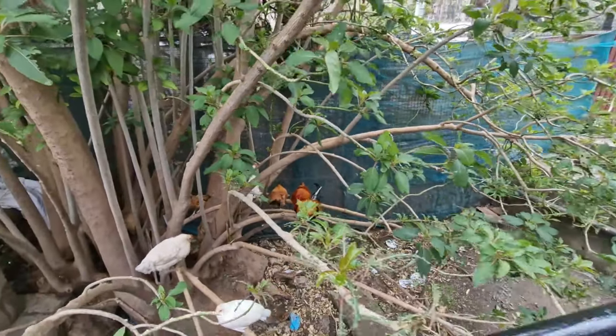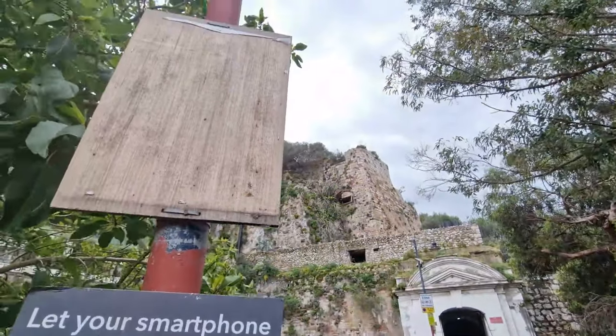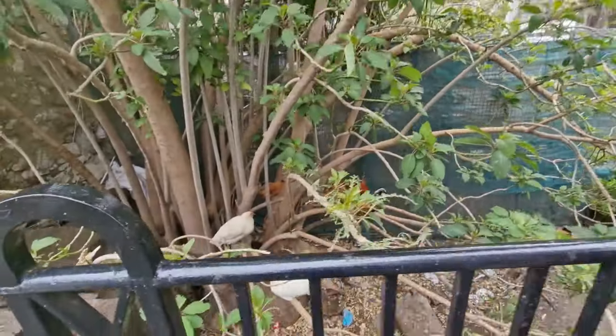Random things you see when you're out vlogging in Gibraltar — cockerels.